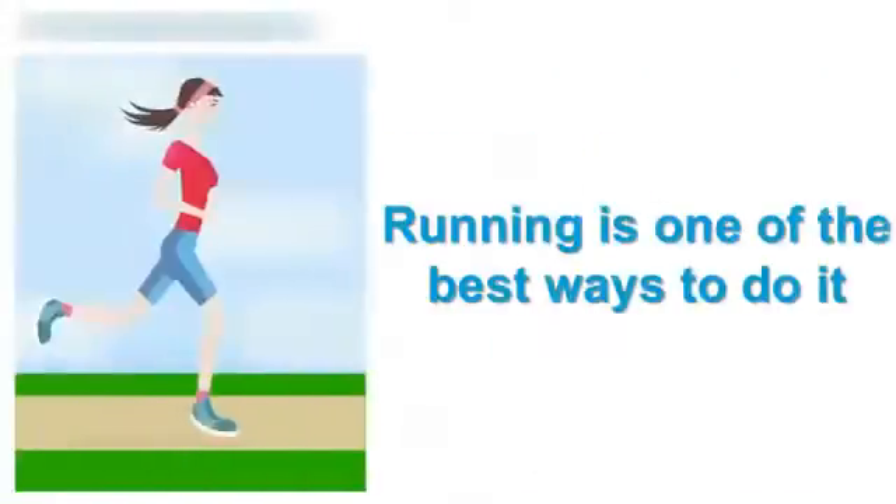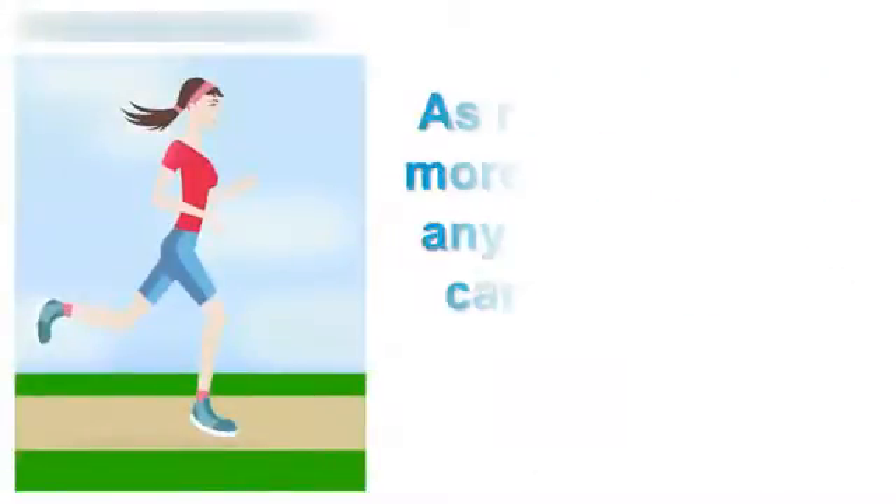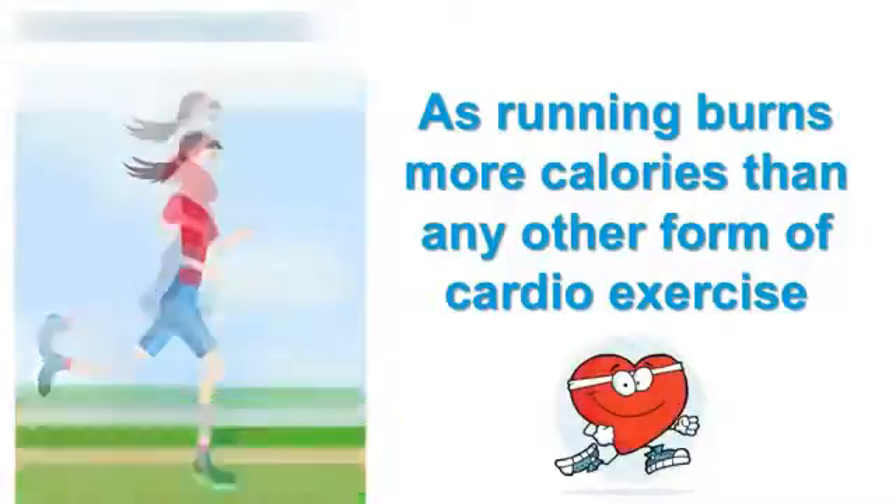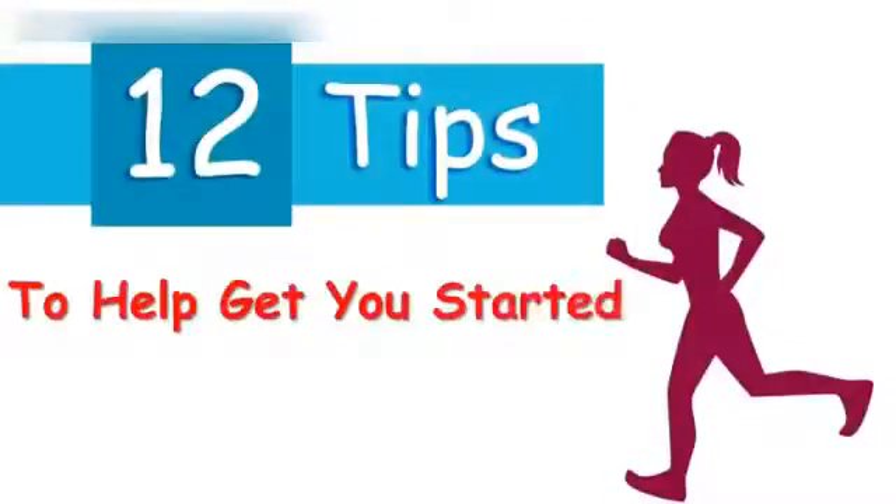If you want to lose weight, running is one of the best ways to do it, as running burns more calories than any other form of cardio exercise. If you have some extra pounds that you want to shed, here are 12 tips to help get you started.